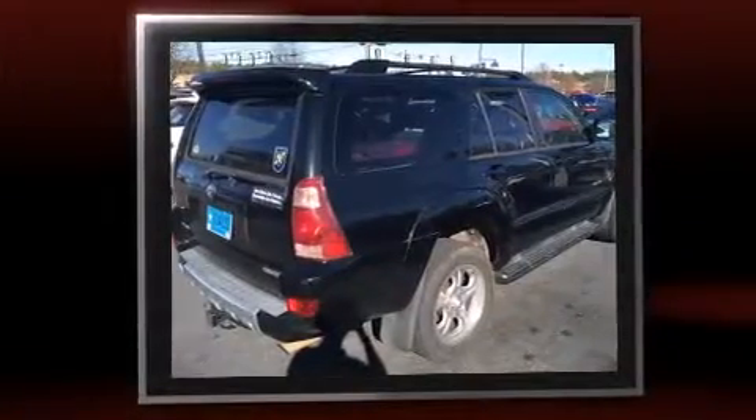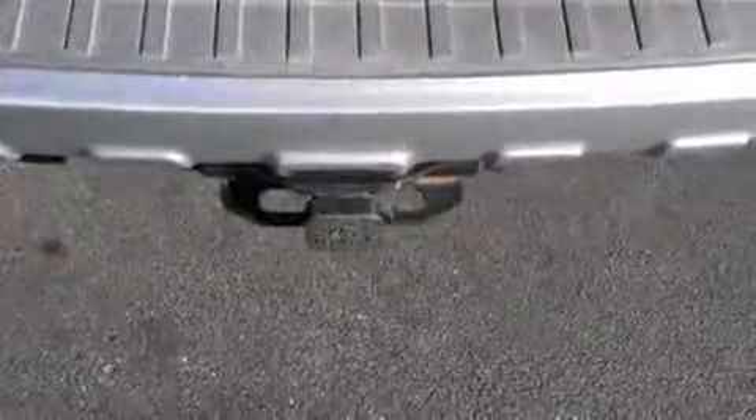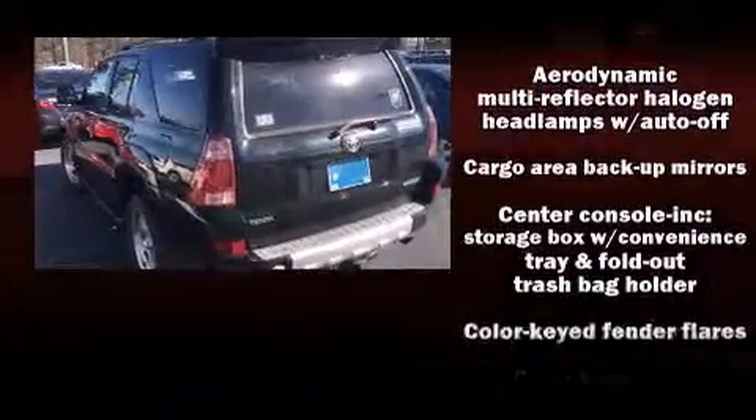Toyota infused the interior with top shelf amenities such as power trunk closing assist, adjustable headrests in all seating positions, front fog lights, a trailer hitch, rear wipers, and much more.